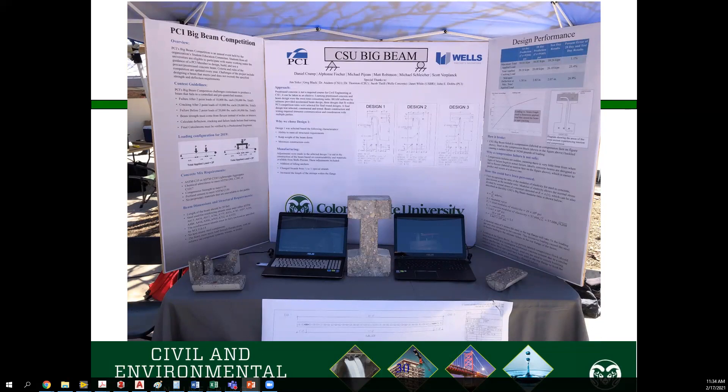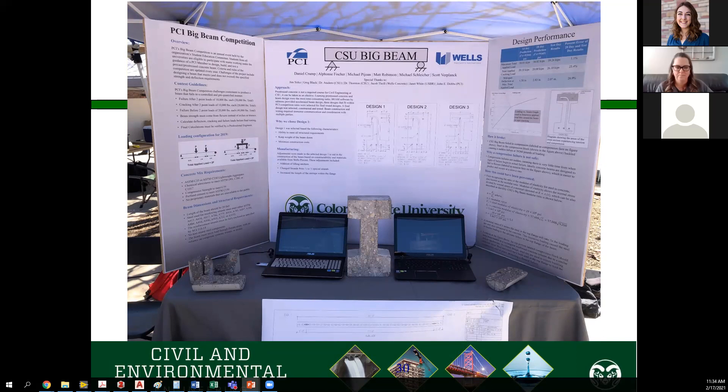The last senior design project we'll look at is the CSU Big Beam competition. This is a competition with a number of schools in the Front Range area where they are tasked with designing a big concrete beam. Then they take these beams down to Denver where they have a large beam-busting machine — much bigger than the one in our lab — and break these beams to see the amount of force they can handle and how they compare to other schools. This will require your knowledge from your materials class, your concrete design class, and construction classes. There's rebar that goes into the beam, and it uses a lot of your basic classes like statics. It's all about taking all that knowledge and lab work and applying it to something at the end of your career here.